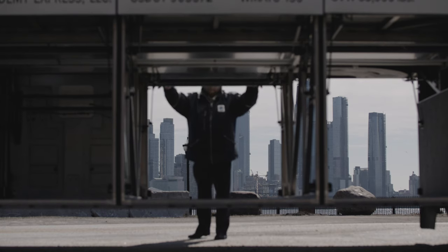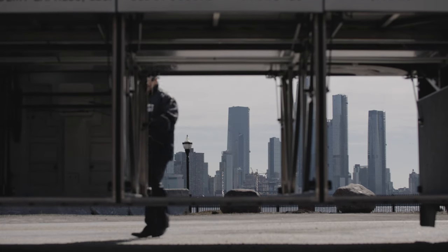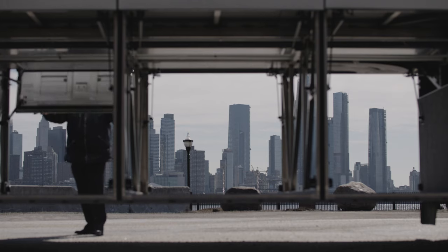The undercarriage luggage compartment, the largest in the industry, provides ample space for groups traveling multiple days or arriving from the airport.